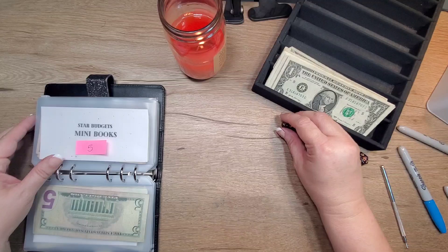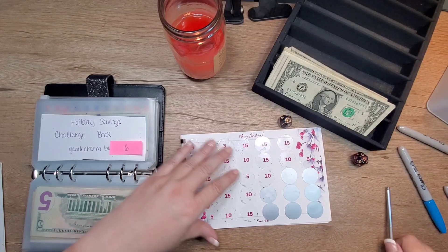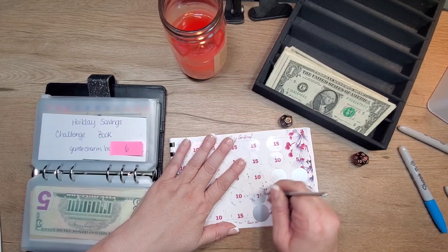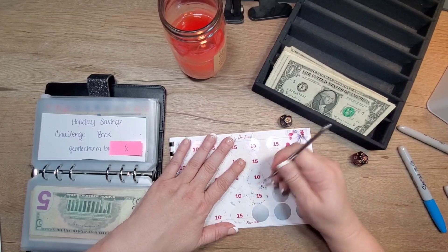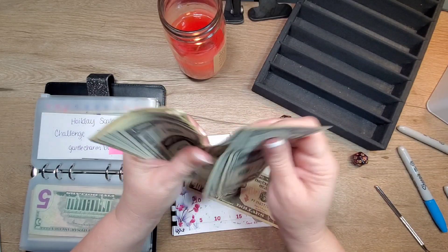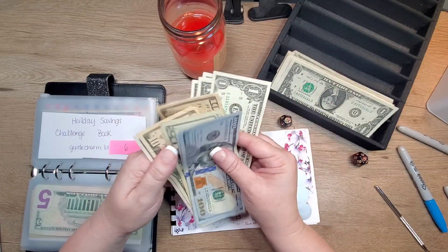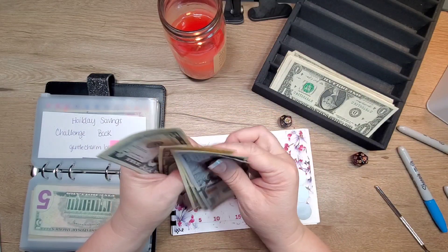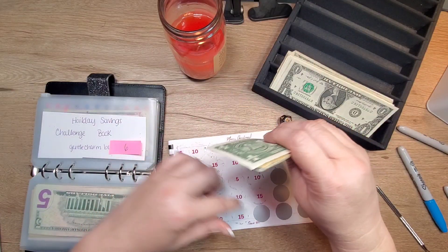Number six — Holiday Savings Challenge book. $15. So I got a 10 over here beside me, I'm going to take that 10. One, two, three, four, five. So 100, 200, 20, 30, 40, 45, 46, 47, 48, 49, 50. So $250 out of a $300 save.